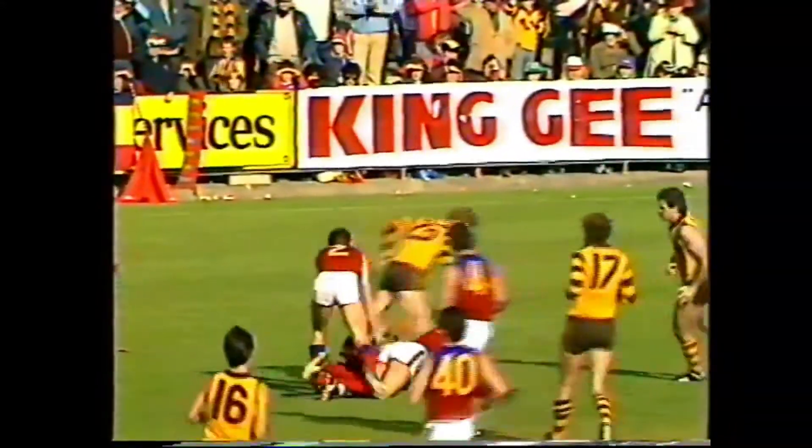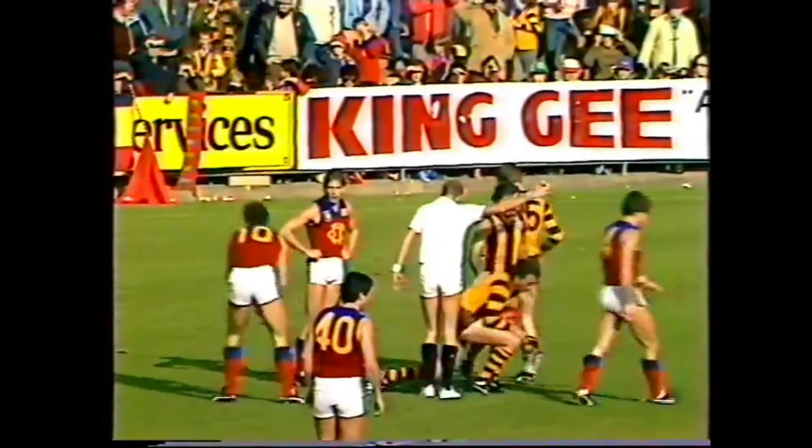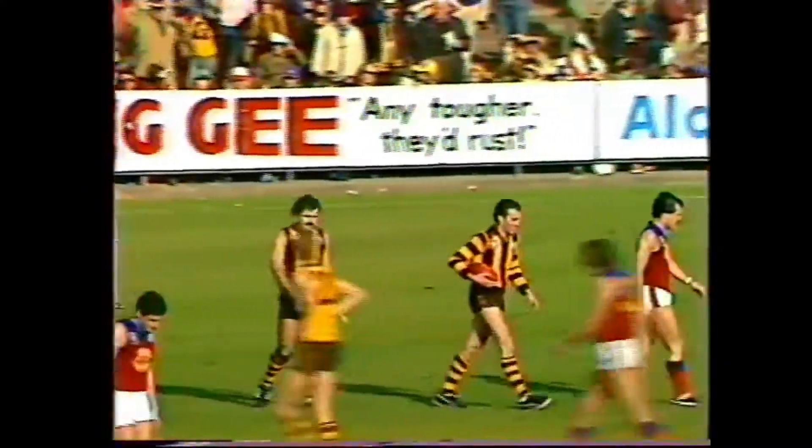A long torpedo punt up towards full forward. Serafini flies behind. But waiting in front of the pack, a beautiful mark taken. Looks like Peter Curran — no, it's Kenny Judge. This is the day, I would think. Judge shoots toward goal. It's another goal to Hawthorn.